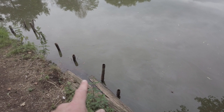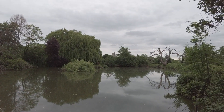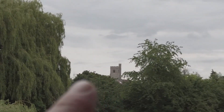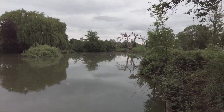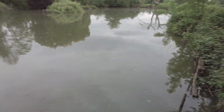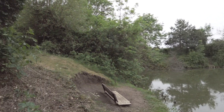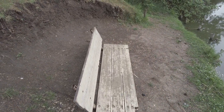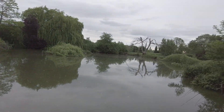Looks like there used to be some kind of pontoon here. That's a nice view with the castle — church tower — in the background. Over there. Very nice. People must come here quite often as well because they've made themselves a little makeshift bench. That's pretty cool. This is really good.